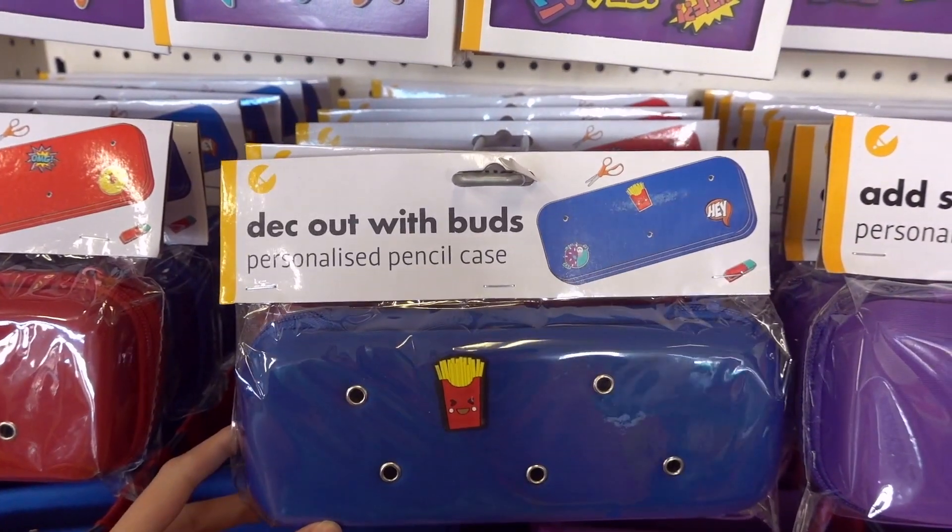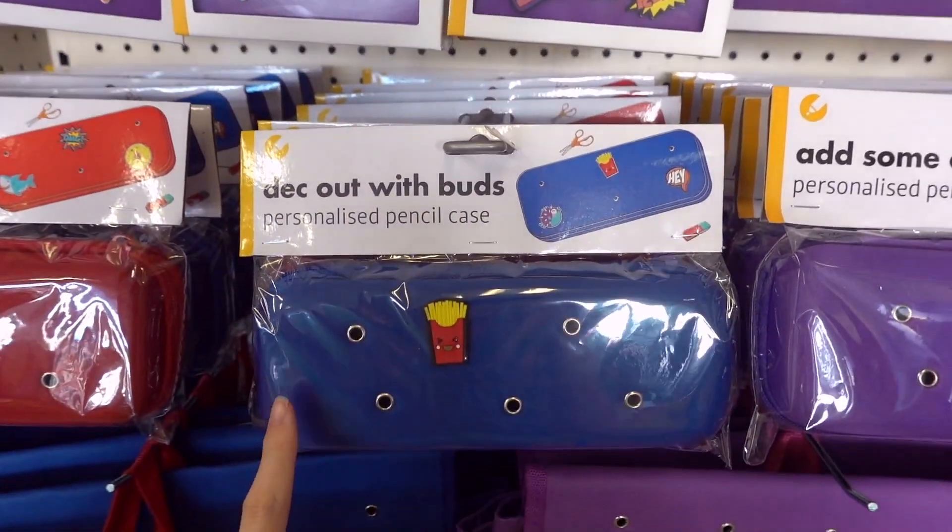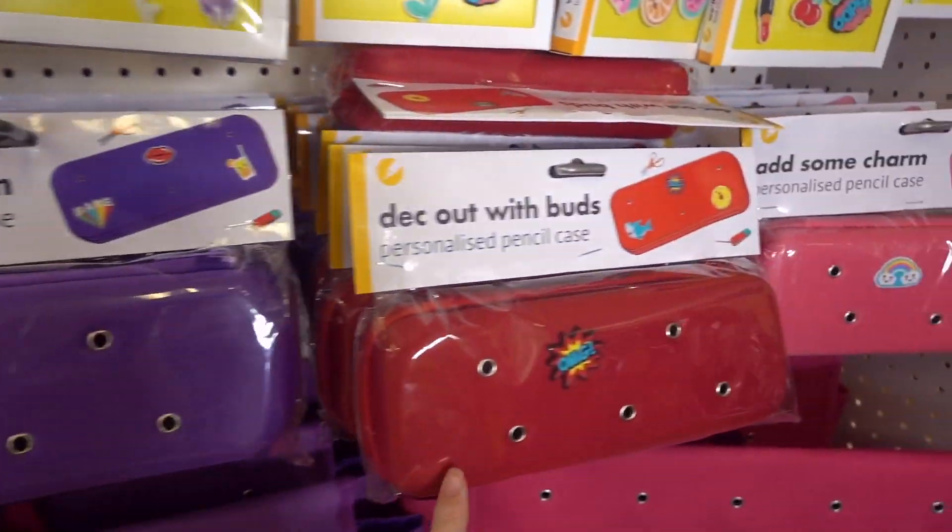They also have matching pencil cases which you can deck out with your own charms, and you can choose from blue, purple, red or pink.